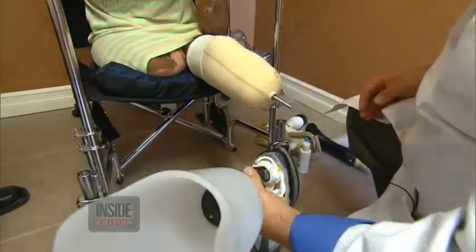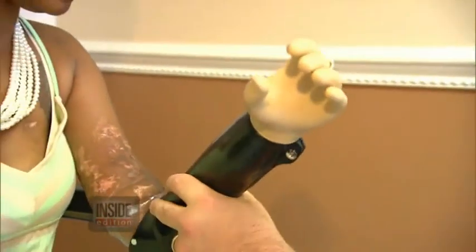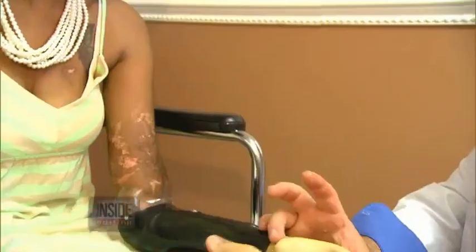That's when they told her she had to have the amputations. She's now being fitted with new legs and arms at East Coast Orthotics and Prosthetics on Long Island, New York. It's director is Chris Bergen.